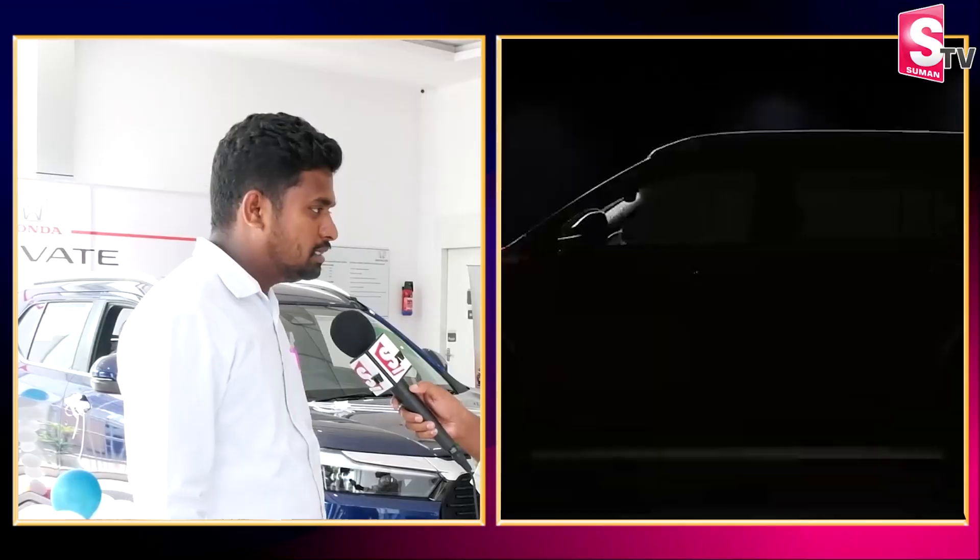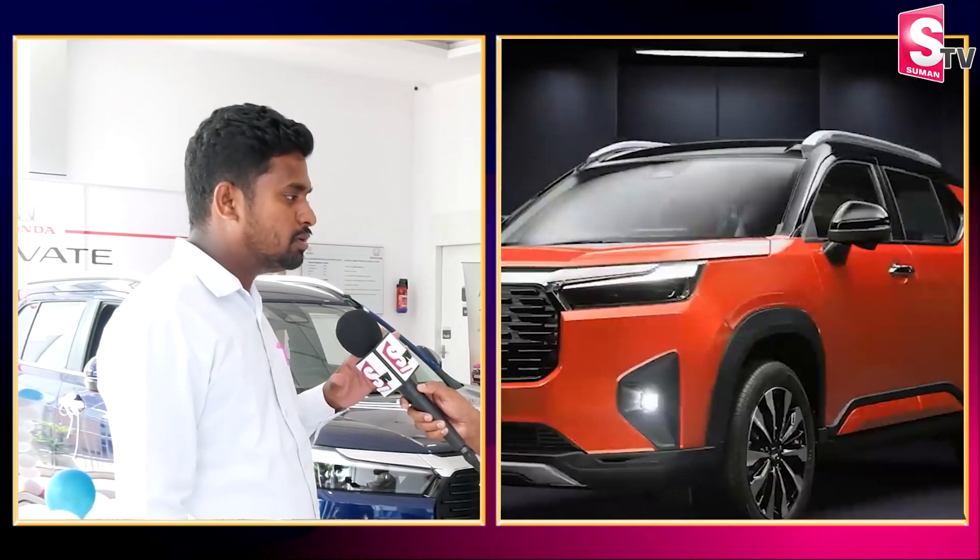Hello, I'm Ravikar. I'm going to talk about this one, called the Petrol Honda Elevate.